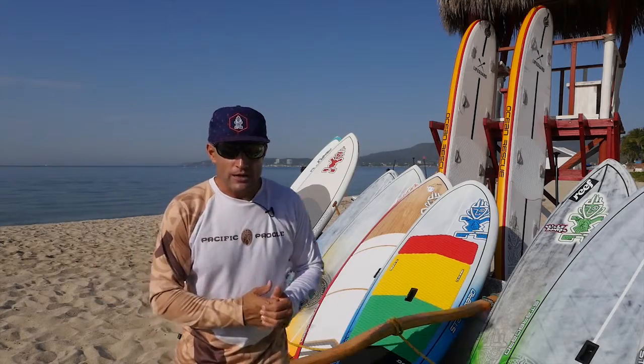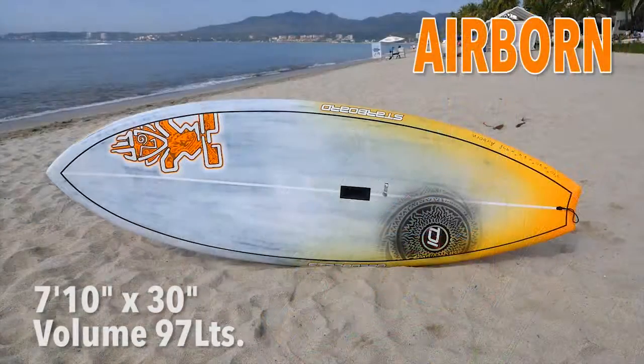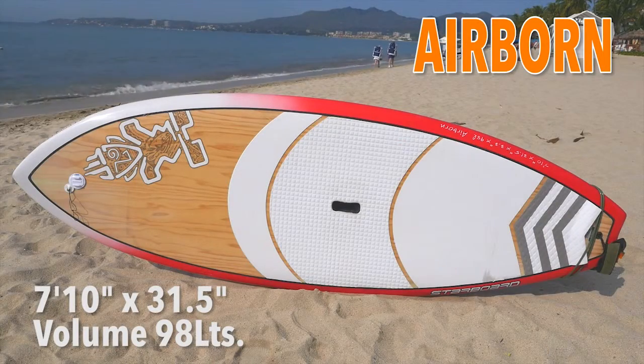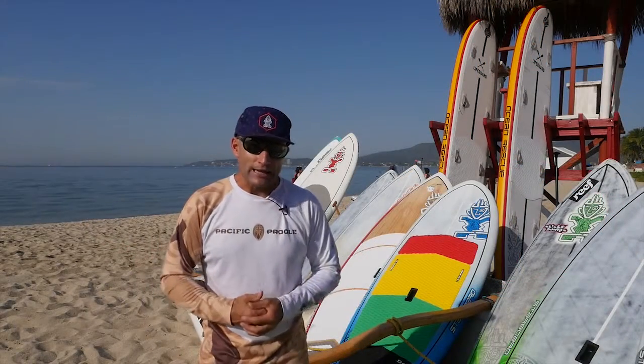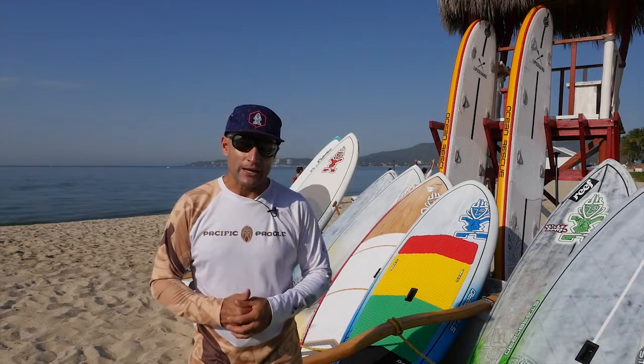Next we go to the Airborne line, new for 2015, starting in the 7.10x30 inch width and the 7.10x31.5 inch width. We have them both in carbon and in wood, so if you want to try out that lighter, stiffer construction from Starboard, no better place to do it than right here at Pacific Paddle.